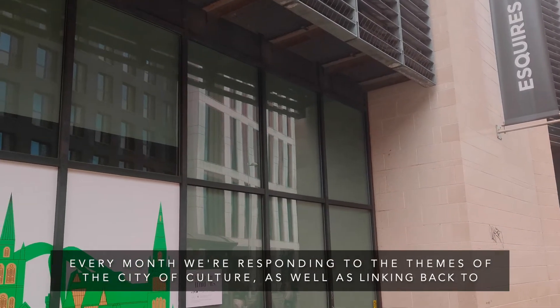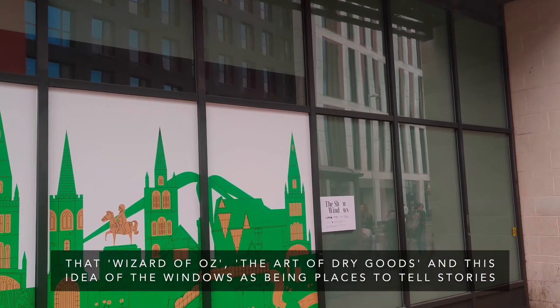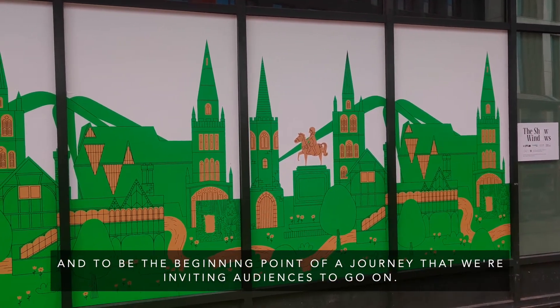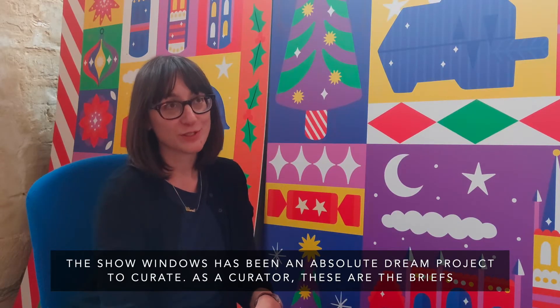Every month we're responding to the themes of the City of Culture, as well as linking back to the Wizard of Oz and the art of decorating dry goods — and this idea of the windows being places to tell stories, to be the beginning point of the journey that we're inviting audiences to go on. Show Windows has been an absolute dream project to curate.